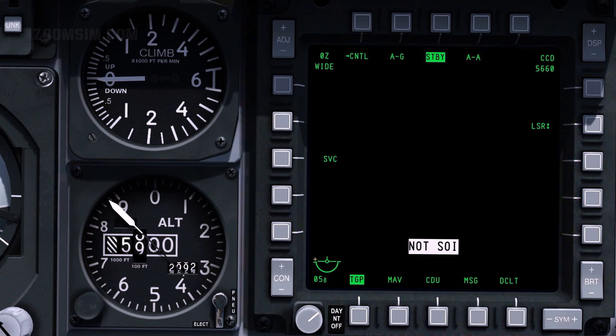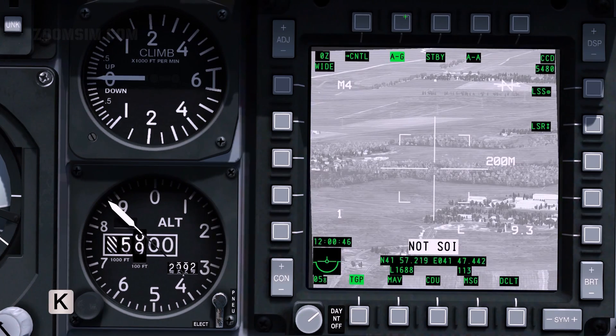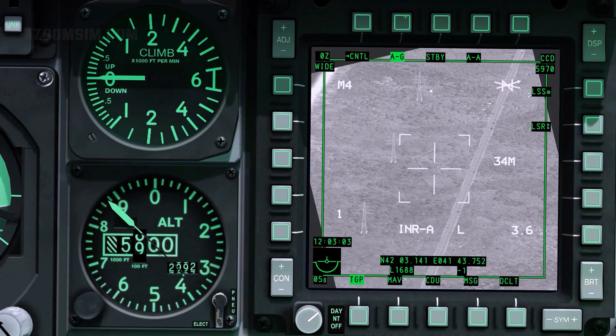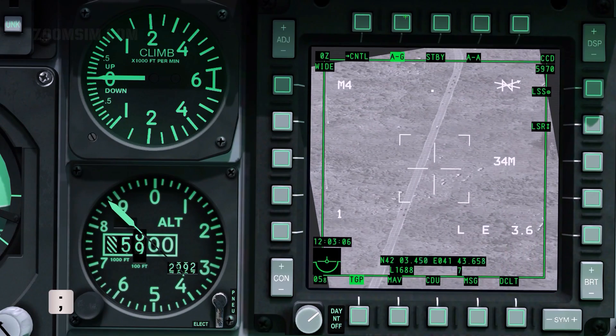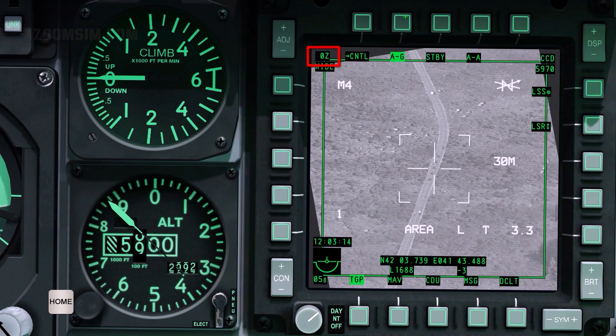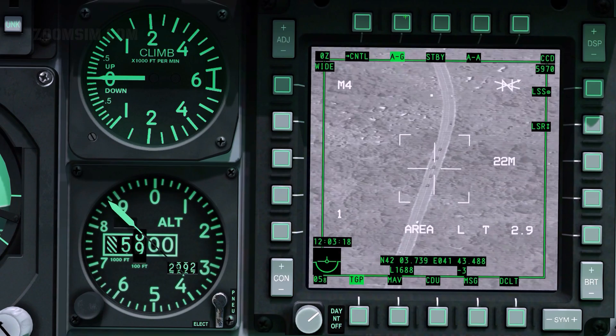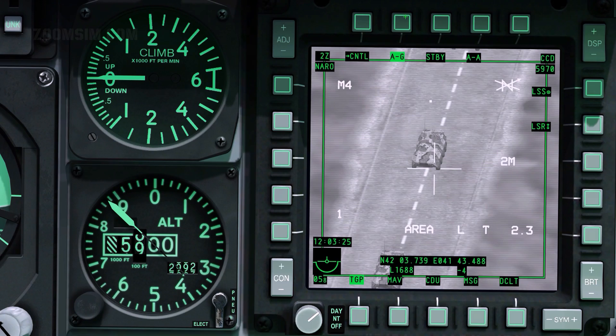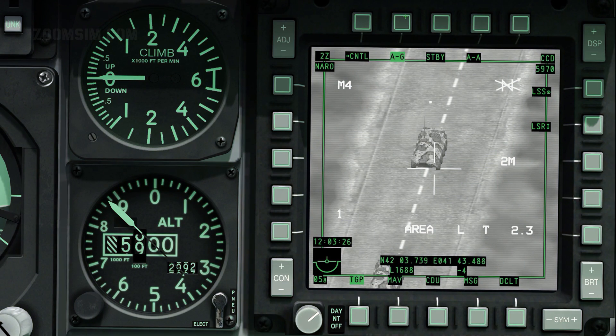To select air-to-ground mode, press OSB 2. To make the TGP SOI, press Coolie hat right long. Slew the cursor with the slew controls: left, right, up, and down. Adjust zoom in and out with DMS up and DMS down. Toggle between wide and narrow field of view with China hat up. There are three live video modes: CCD, which is similar to a television display, and forward looking infrared or FLIR as black hot or white hot. With the TGP SOI, use the boat switch to change mode.